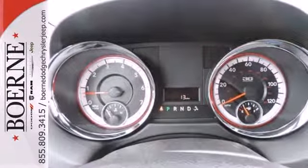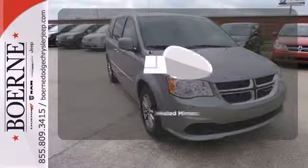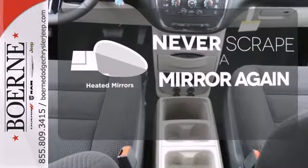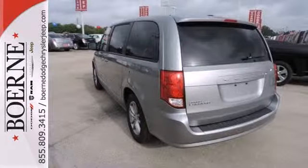It also has steering wheel audio controls, multiple airbags, heated mirrors, and a low tire pressure warning. Heated mirrors means never worrying about ice obstructing your view. This functional trendsetter is ready for your test drive.